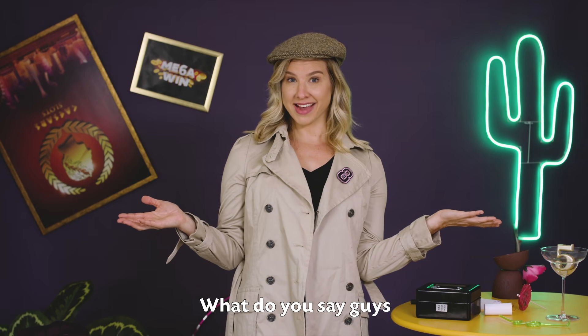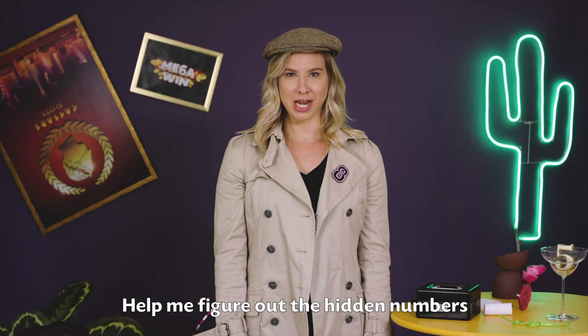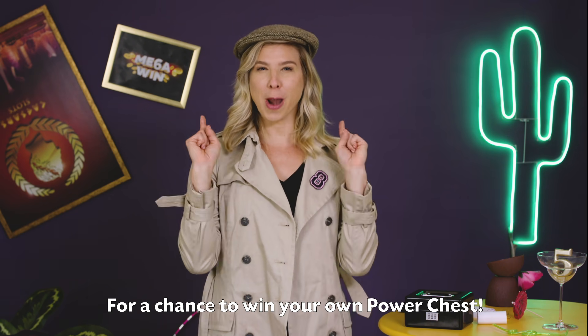What do you say, guys? Think that you've got the detective skills to crack this case? Help me figure out the hidden numbers and let me know the answer in the comments below, along with your player ID, for a chance to win your own power chest.